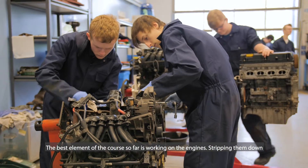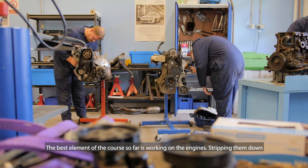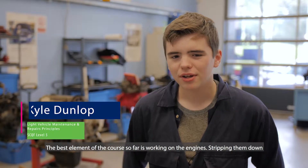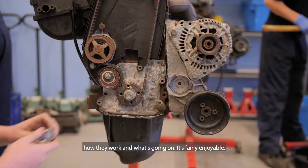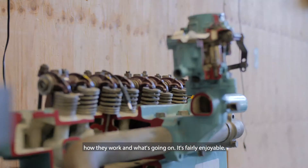The best element of our course so far is working on the engines — just stripping them down and getting a feel for how they work. And when we do our theory we get to learn how they work, what's going on. It's fairly enjoyable.